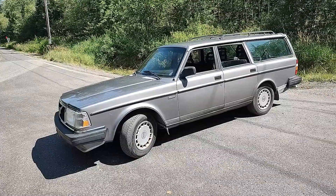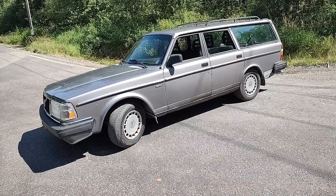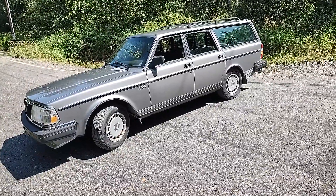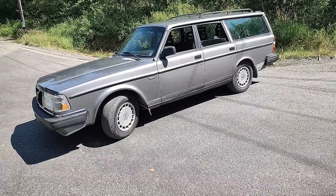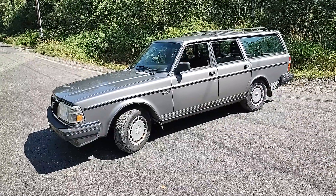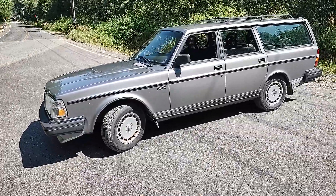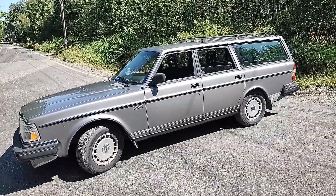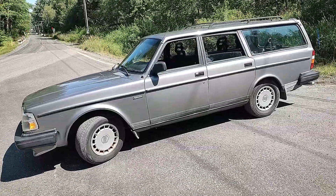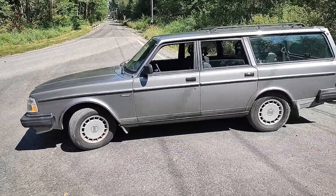We call this car the Shadow. It's a 1989 Volvo, Paint Code 400. It's a beautiful silver metallic finish — we've done some repainting on this car. It's a clean car, clean and straight. Really nicely appointed.